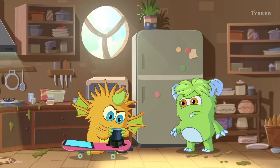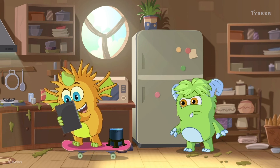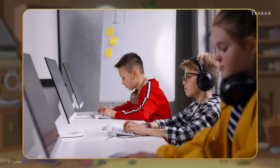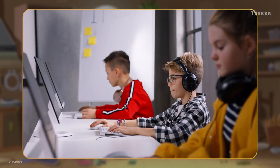Computers are present not only in our homes and schools. They're quite common in other areas as well. Try and identify other areas where computers are used in everyday life.